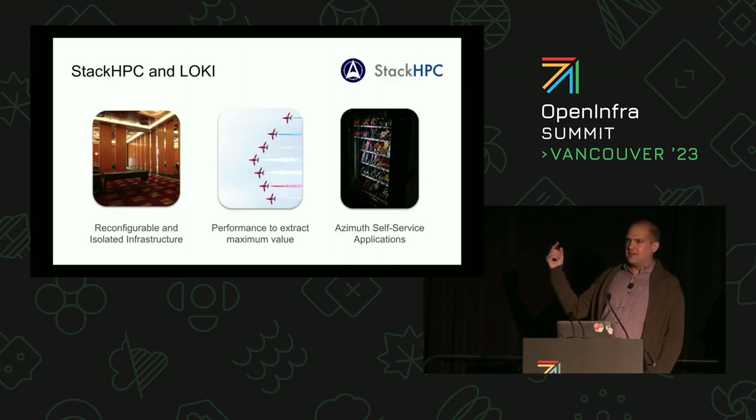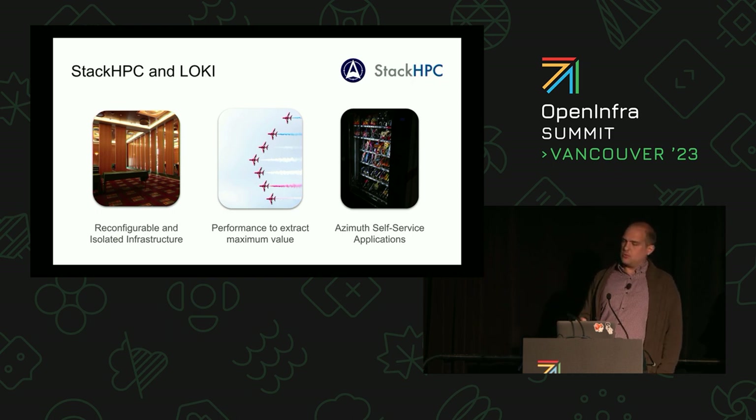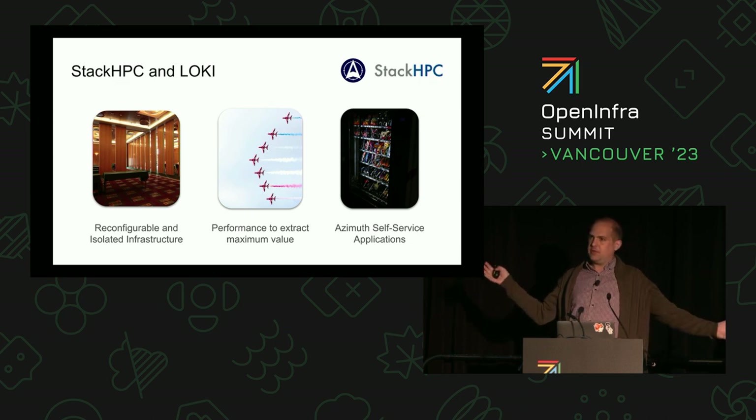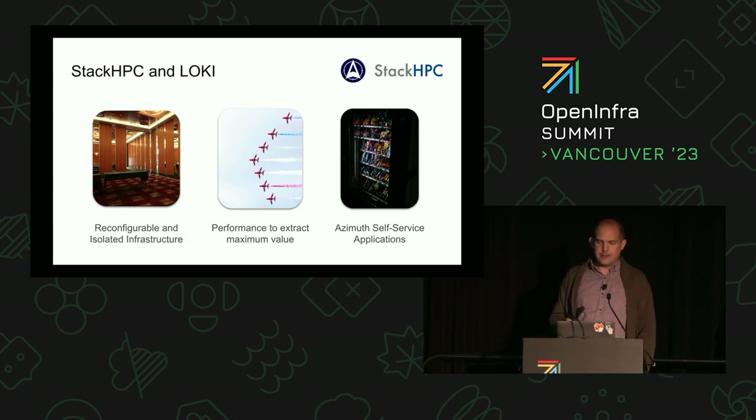There's an interesting way of looking at what we do with LOKi at StackHPC — the Linux, OpenStack, and Kubernetes infrastructure. The first part is a reconfigurable kind of conference room: if you plan ahead, you can build a system where it can be one big supercomputer, or it can be lots of little pieces doing completely different things for different people. There's a lot of work to make that sort of dynamic, reconfigurable infrastructure and get the most from what LOKi gives us.